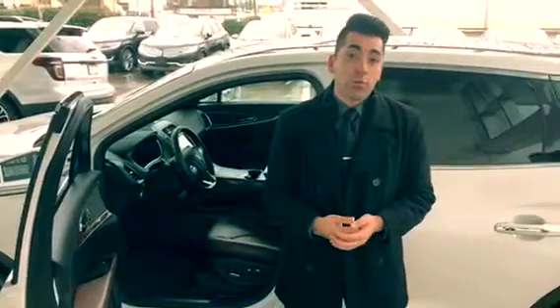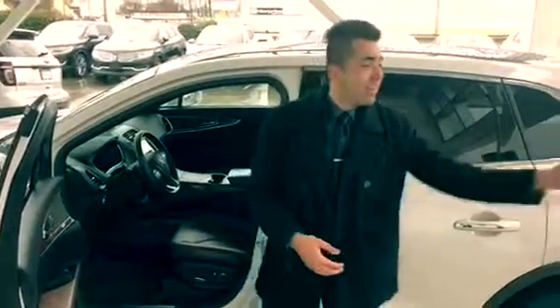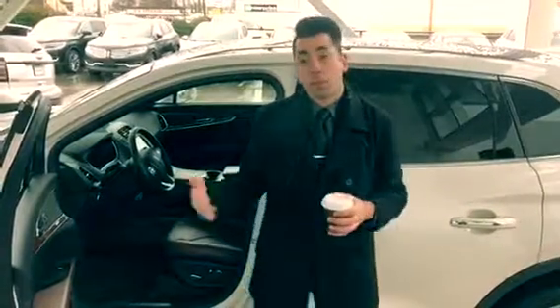This is Alham here from West Coast Ford Lincoln. Why don't you come on by? Let me get you a coffee and I'd be happy to show you the vehicle in person.